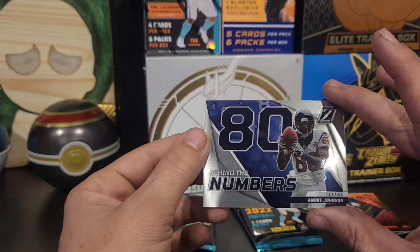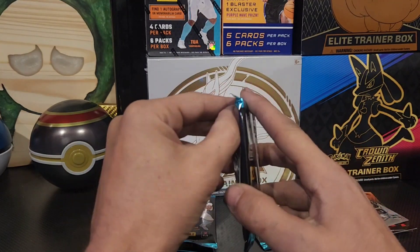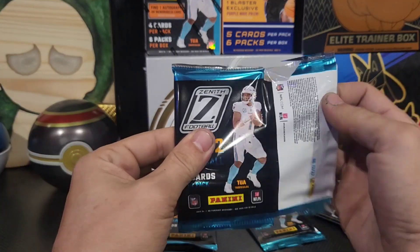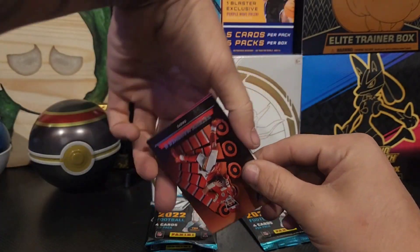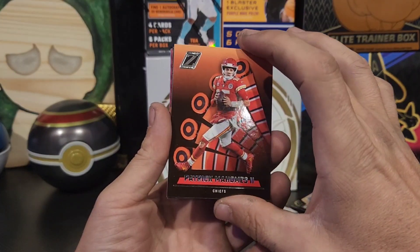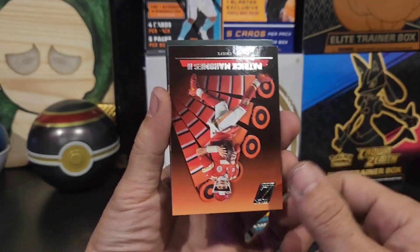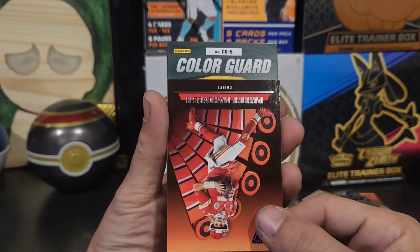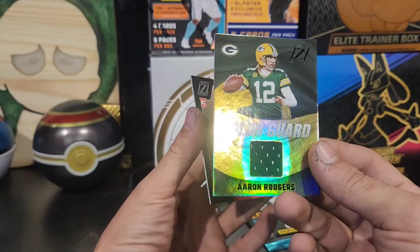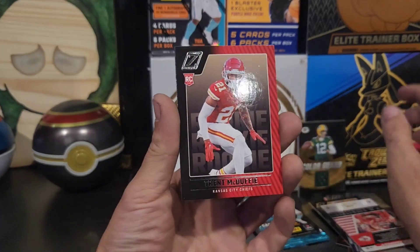Andre Johnson — the text is cool. This one feels pretty thick guys. We got Patrick Mahomes — at least give us something good. Color Guard green, Packers — Aaron Rodgers. That's cool, good looking card. No auto though, very disappointed.